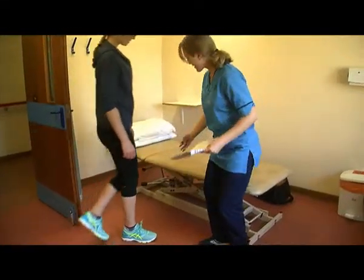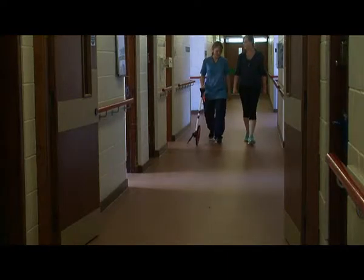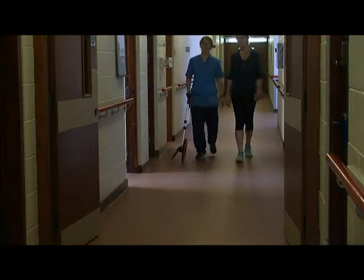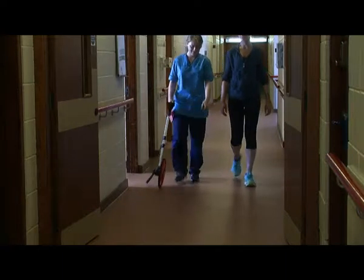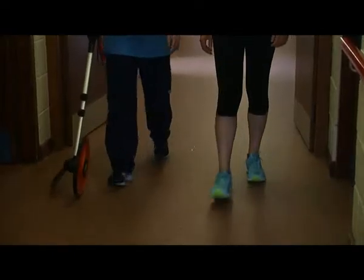At the screening appointment, one of us will check the person's movement, strength and sensation in their arms and legs. We'll also check their balance and eyesight. It's like a full MOT. We'll ask the person to walk for five minutes and we'll look to see if they've got a foot drop during this walk. Anyone using a walking aid is invited to use it during this five minute walk.